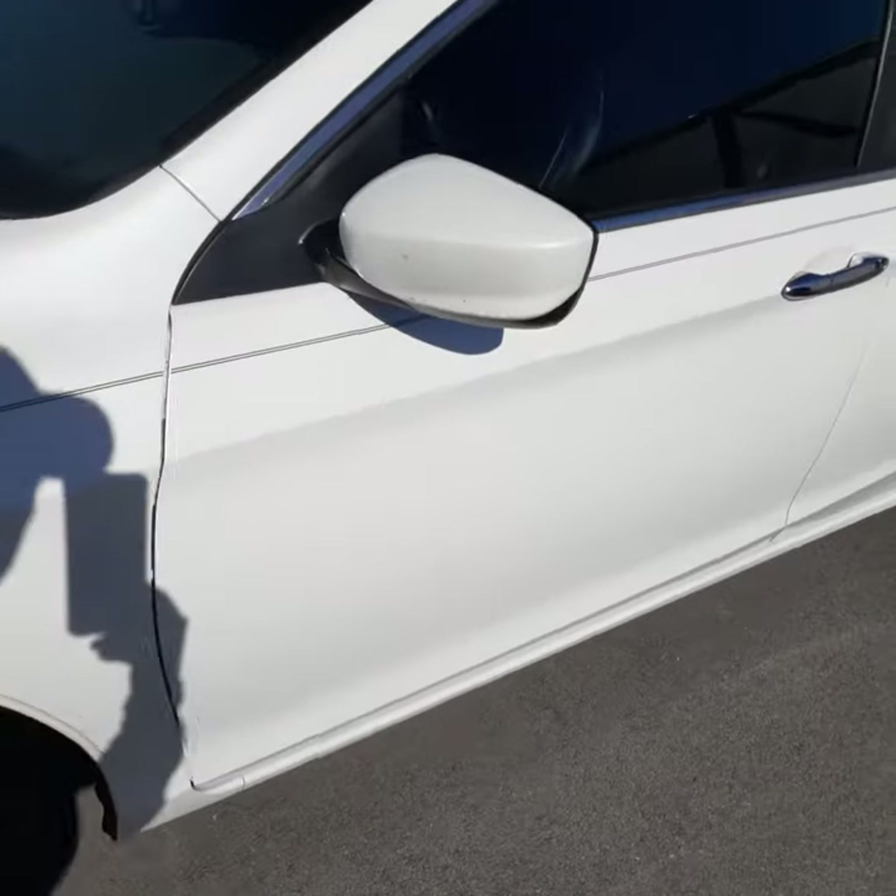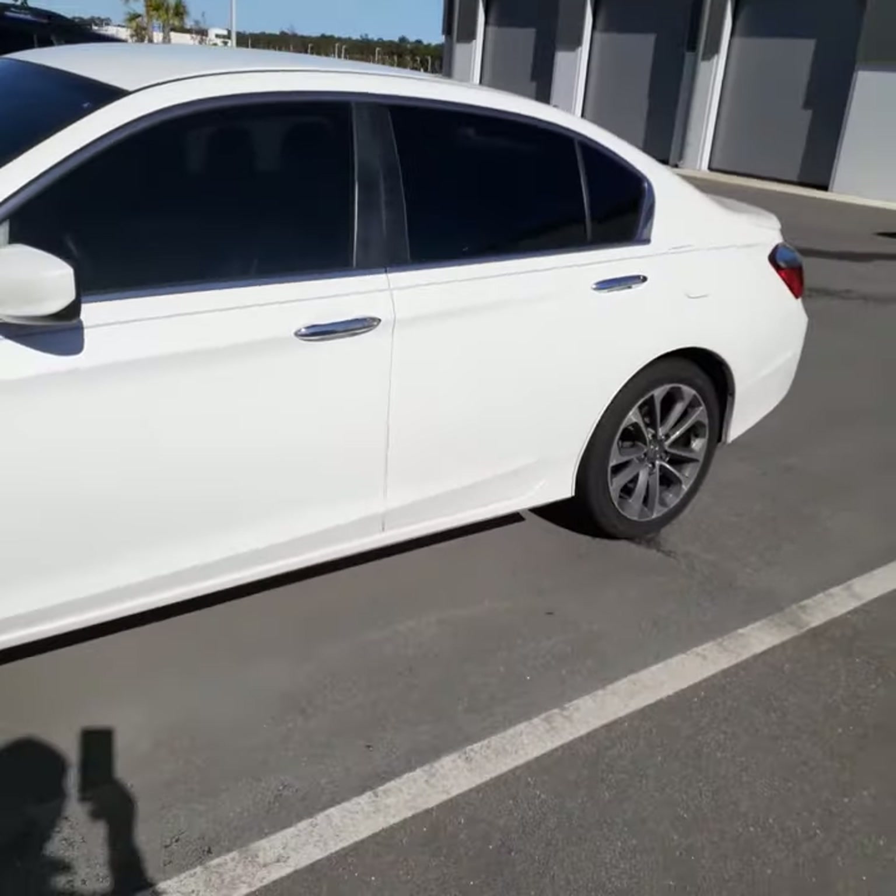Not much room to walk around here. The car should be done probably in the next day or two.